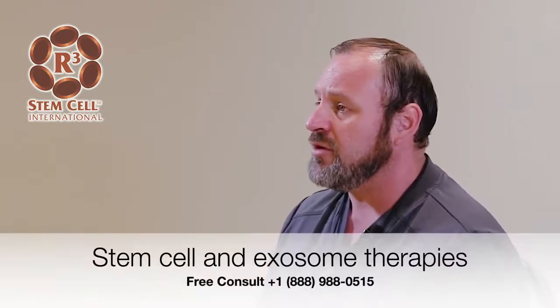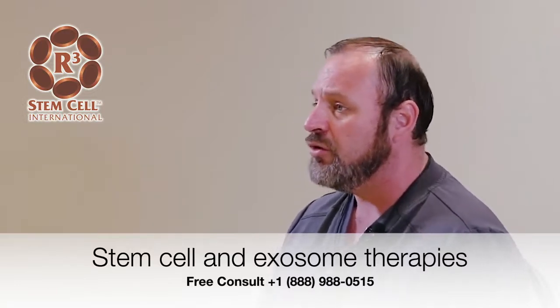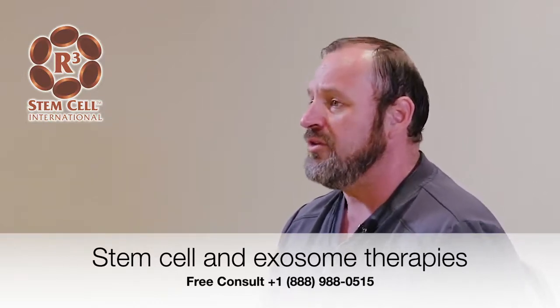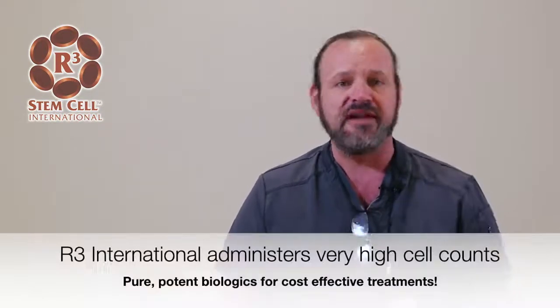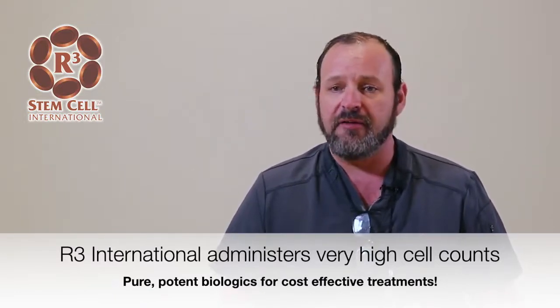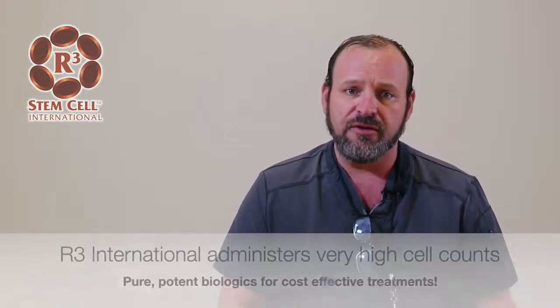The stem cell treatment — the regenerative medicine treatment — is going to be important not only for cell regeneration if we have a GFR of over 20, but the most important part of the treatment is helping support the rest of the system that is being affected by the kidney failure. We're going to have problems with the blood vessels, with the heart, and with many other systems that are going to be helped by the use of stem cells, where we can help the overall clinical outcome of the patient with kidney failure.